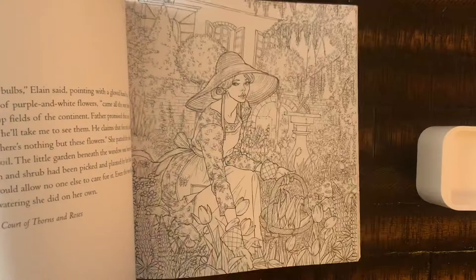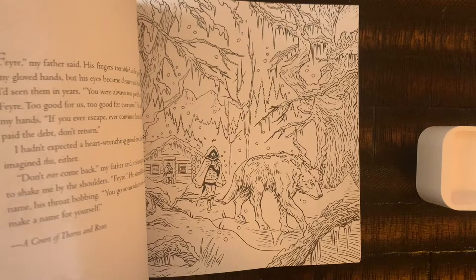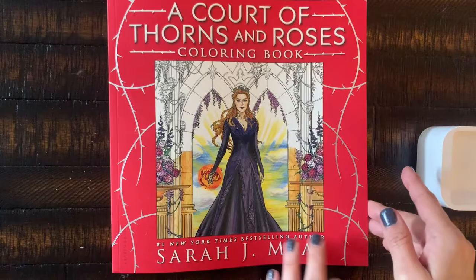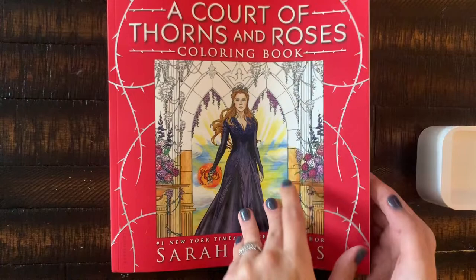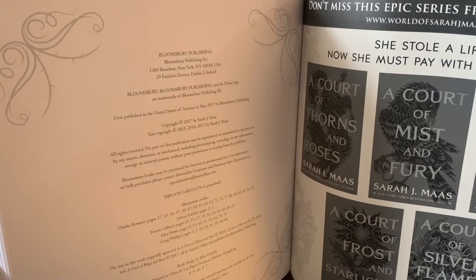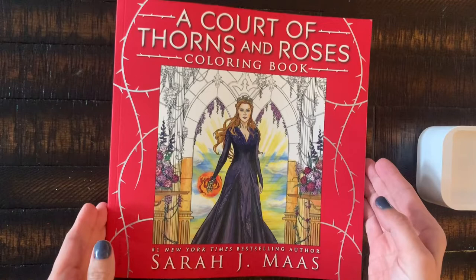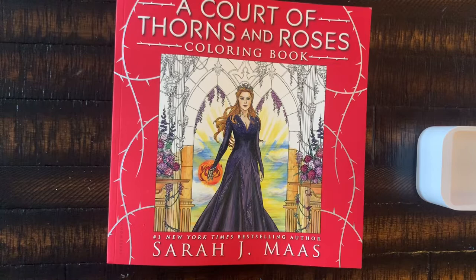I highly recommend this series if you're into fairy and fantasy books — it's a very good series. The coloring book is by Bloomsbury Publishing and it looks like there are illustration credits for a bunch of different people, which is probably why. All credits are on the back page should you be interested. This is the Court of Thorns and Roses coloring book by Sarah J. Maas, and I'm very happy to have it.